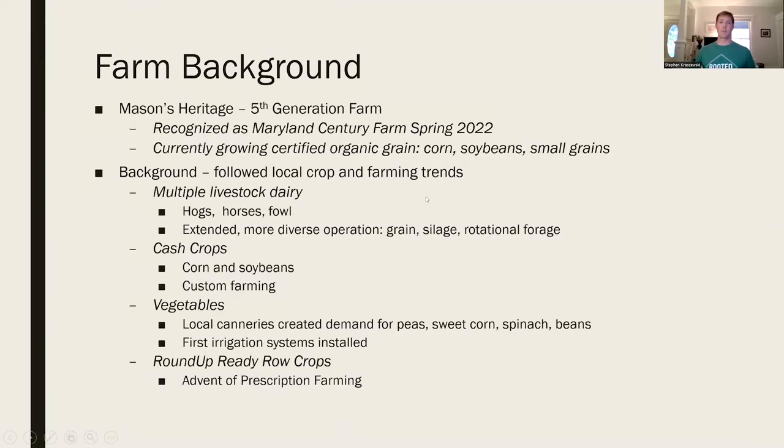This is a fifth-generation farm, and I'd like to say we're cultivating the sixth generation. Our son William and our daughter Rosa - it'll be put into their capable hands sometime in the future. The history of this farm has a little background.